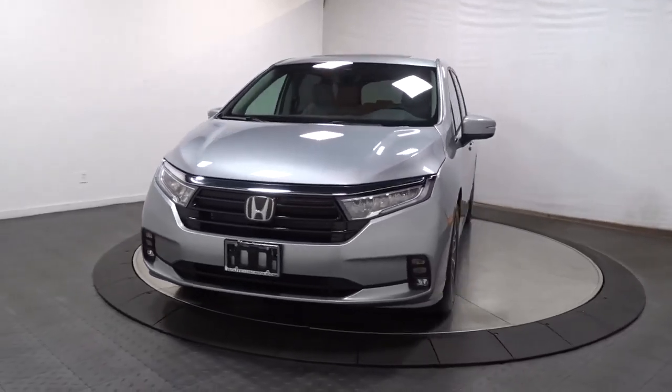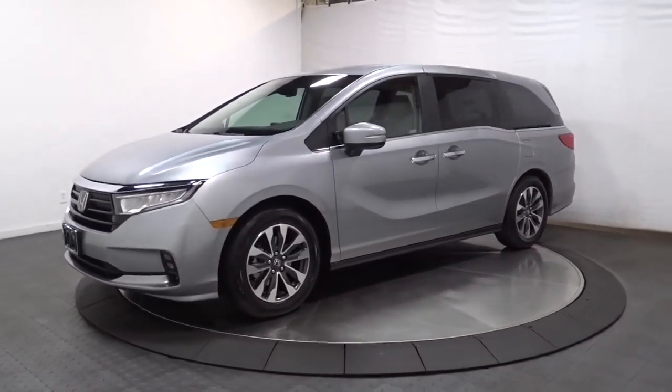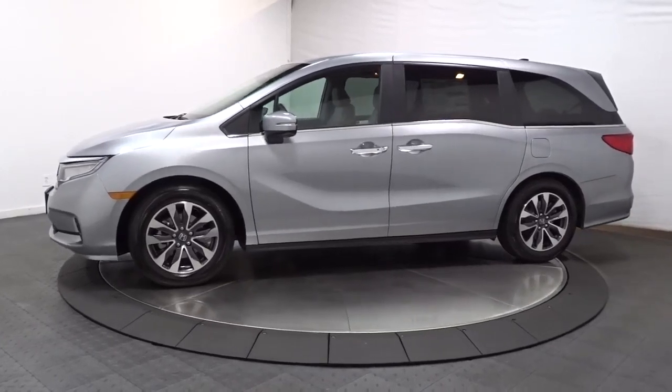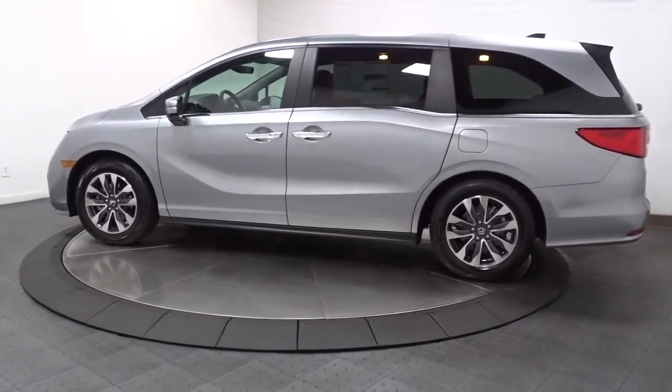Enjoy the view of this 2023 Honda Odyssey. You'll feel safe and relaxed on every excursion in this comfortable and stylish Odyssey. Its thoughtful design, advanced smart technology, interior spaciousness and luxury, strong acceleration, and nimble handling make it the ideal family vehicle.